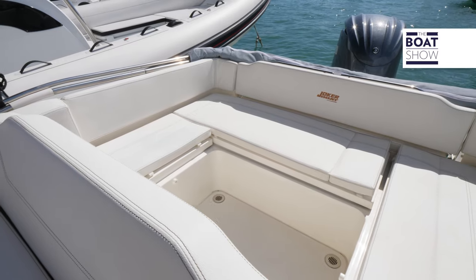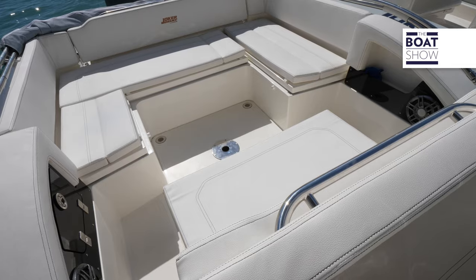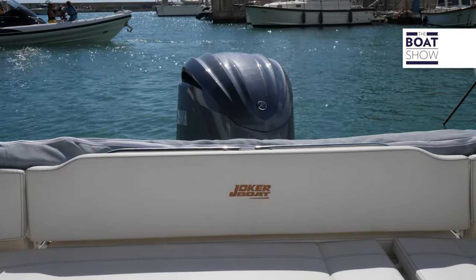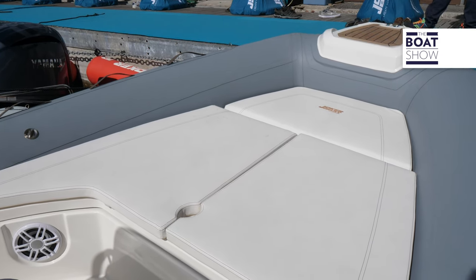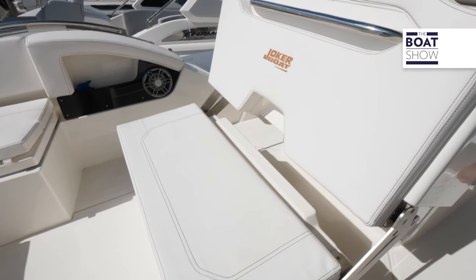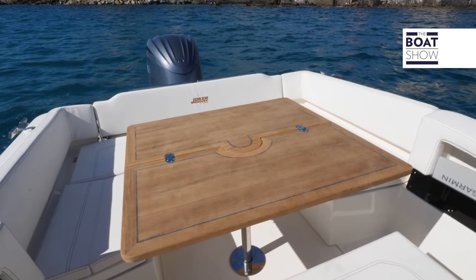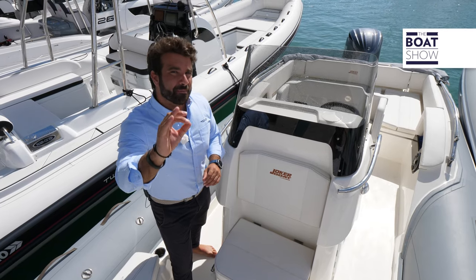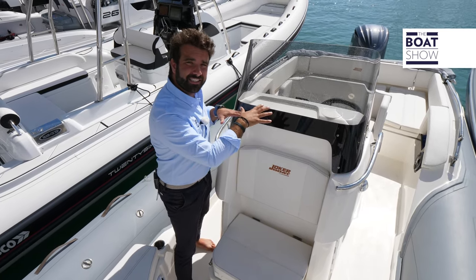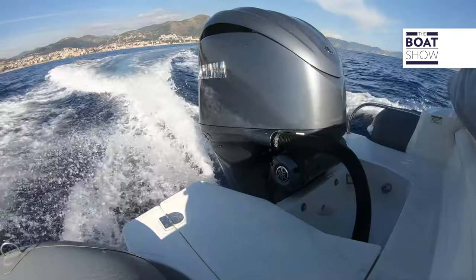In reality, the only element in common with the old model is the name, because this plus version extends the boat up to seven meters, as well as offering really interesting solutions. The very large bow allows very spacious areas. The helm seat folds down to allow 360-degree seating around the cockpit table, which is shaded by a standard awning. And a very important gem of this boat is that to access the onboard systems, even the top of the bridge house is reversible.